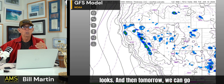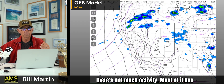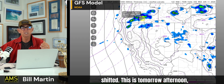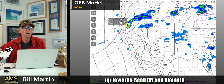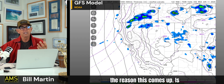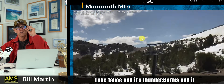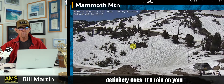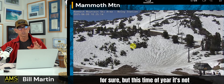Tomorrow, there's not much activity over the Sierra — most of it has shifted up towards Bend, Oregon and Klamath Falls by Tuesday afternoon. So I think Lake Tahoe gets a break — if you're on vacation up there and it's been thunderstorms, it'll rain on your parade for sure, but this time of year it's not hard to get thunderstorms.